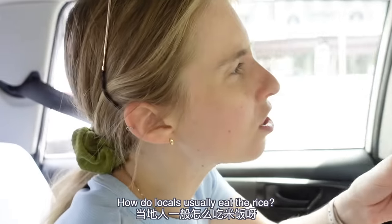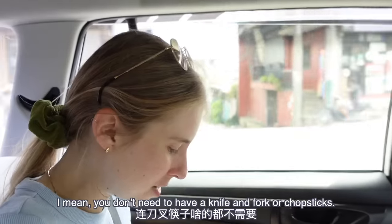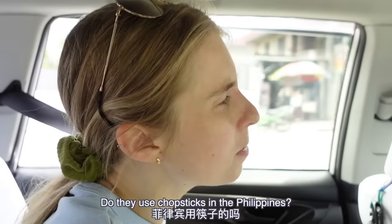How do locals usually eat the rice? Just like this? Just like this, yeah. With no sauce? Very convenient way to eat your rice — you don't need a knife and fork or chopsticks. Do they use chopsticks in the Philippines?